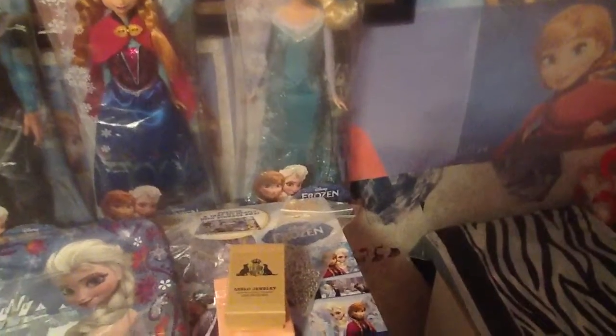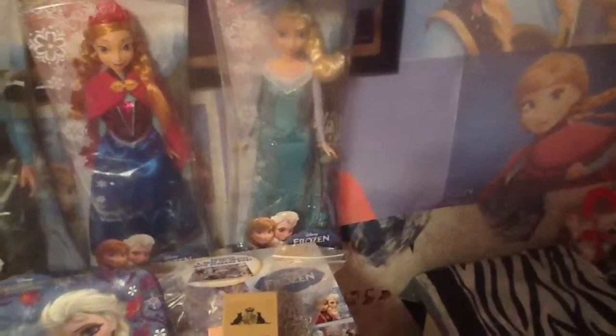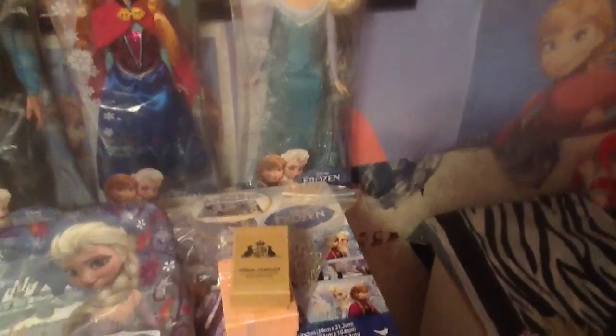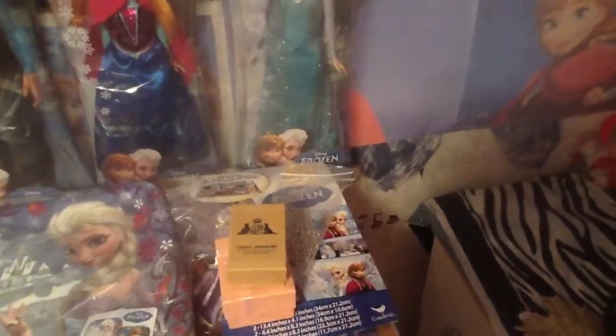Her dress is removable. It has glitter around the top of it that is white, followed by her teal colored dress, and her skirt has blue aqua colored snowflakes going down it.